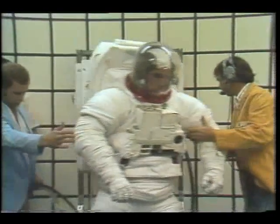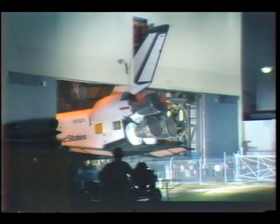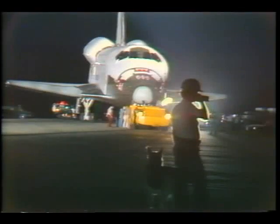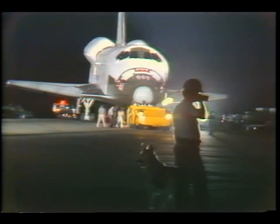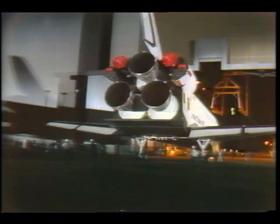People, machines, spacesuits, engines — slowly but surely, a major effort is being focused on a single point: the historic first flight of this country's new space transportation system. And that time is near.